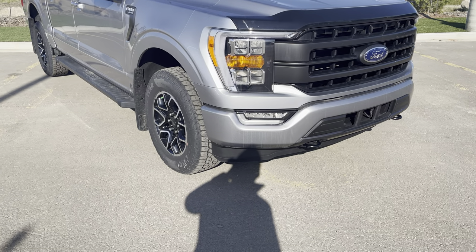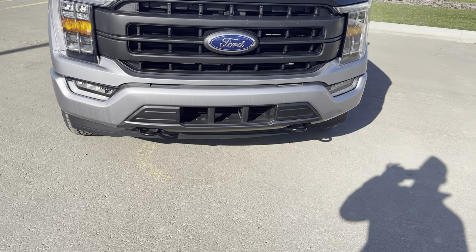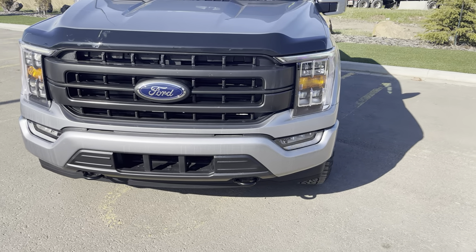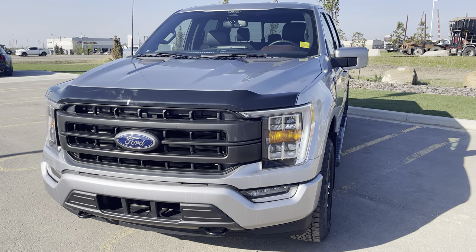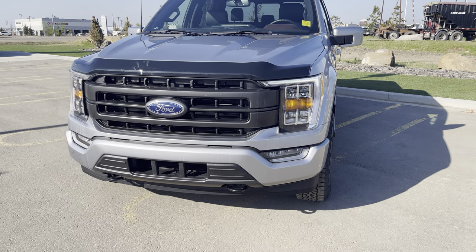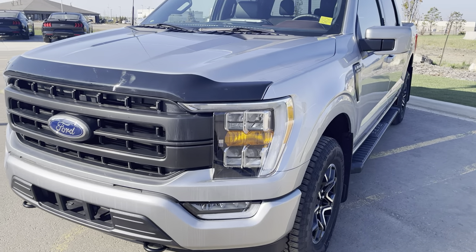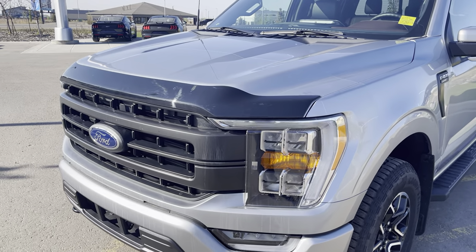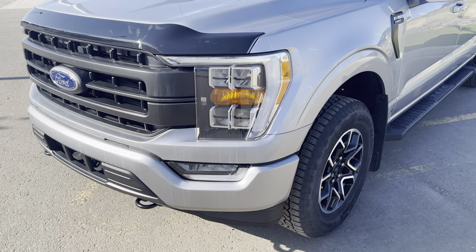It also has LED fog lights to complement those. You can see the painted front bumper thanks to the sport package, which also has tow hooks. The vehicle has a forward collision system with pedestrian detection, so if somebody steps out in front of you last minute, it's going to put on the brakes. That saves lives and saves some money on insurance. The whole front end has also been protected with 3M protection film.